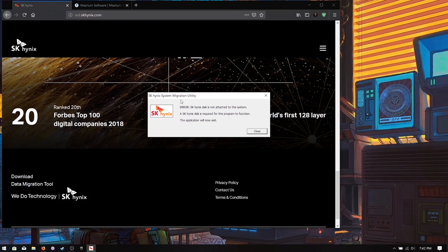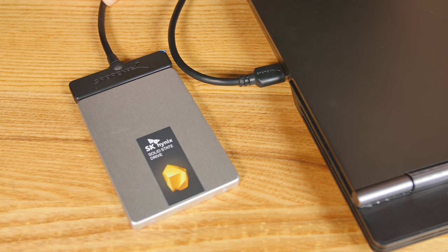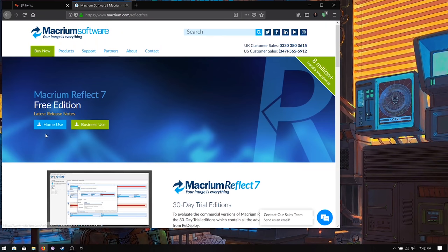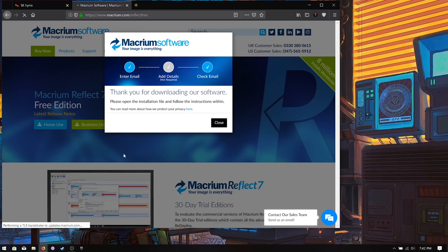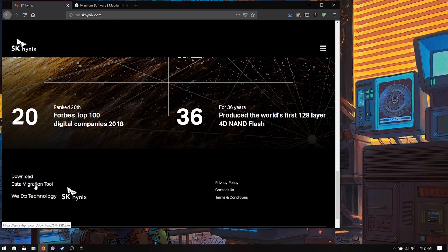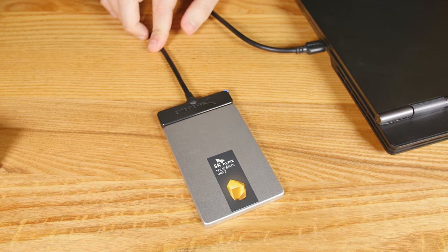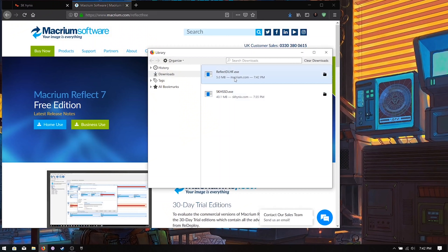Using the USB drive may produce an error where the data migration tool says it sees some USB thing but it doesn't look like the SK Hynix. In that case, we can just use the program that this is based on — Macrium Reflect. Go over here and click on Home Use — you don't have to enter your email address, you can just download it, which is nice. Download Reflect, which is the same thing as the data migration tool. This is only something you'll need if your computer looks at the USB drive and says it doesn't see the SK Hynix drive. So there we have Reflect.